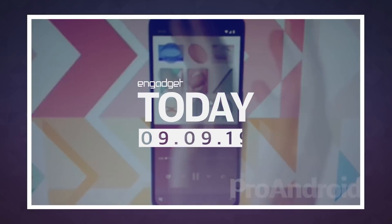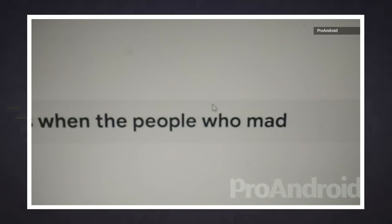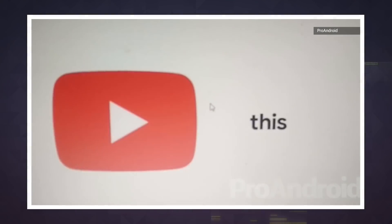Tomorrow may be all about the new iPhone, but the Pixel 4 is stealing just a bit of its news cycle thunder today. Spanish site ProAndroid got a hold of what appears to be a promo video for Google's unannounced handset. And if it's not the real deal, it's a damn good fake.